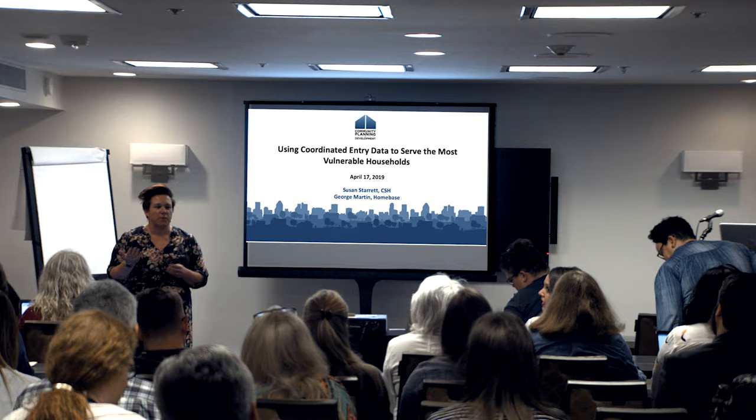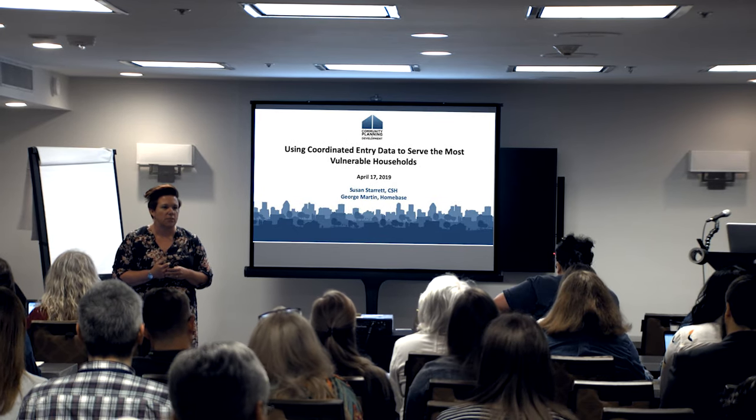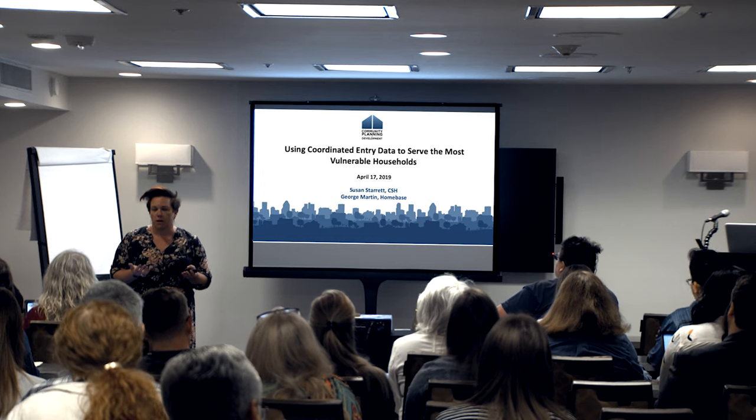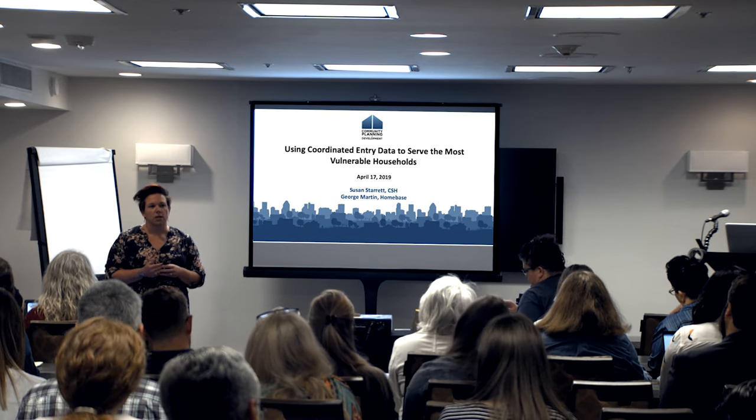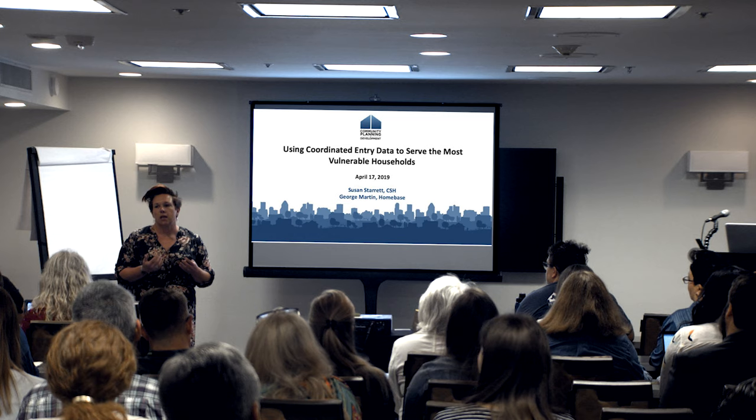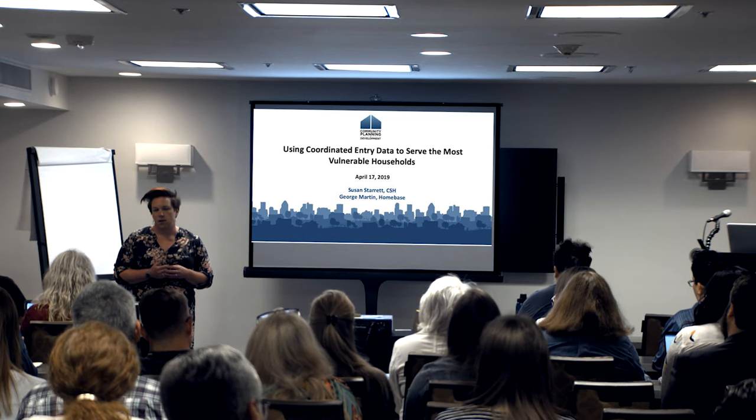I should have introduced myself. Hi, I'm Susan Starrett with CSH — the Associate Director of the Federal Technical Assistance Team at CSH, a HUD Technical Assistance Provider — and I've been here almost about five years. Prior to coming to CSH, I ran Delaware Statewide Continuum of Care and was also the HMIS lead there and implemented coordinated entry in our community.